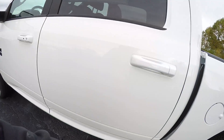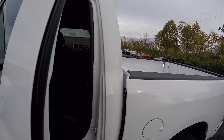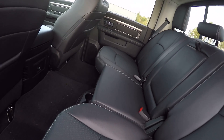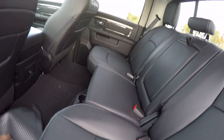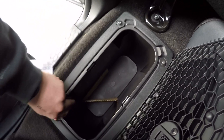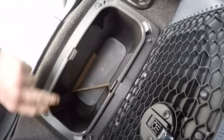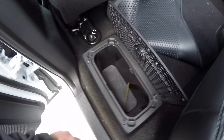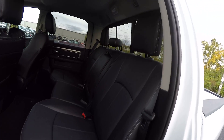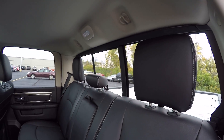Take a look in the back here. Got good little storage areas here on the floor. These also come out — you can store some things, keep some pops cooled in there. This also has a sliding rear window.